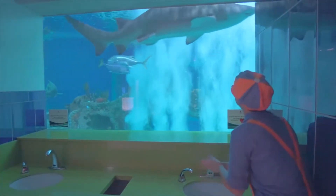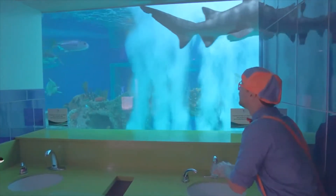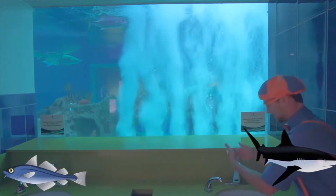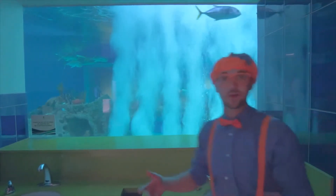You can wash your hands right here. And look — sharks and fish! This is awesome. I washed my hands. Now I'll go dry them. You enjoy the view.